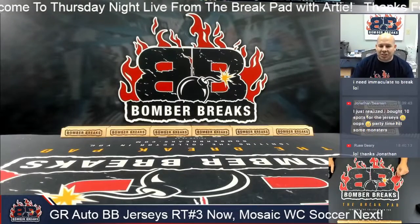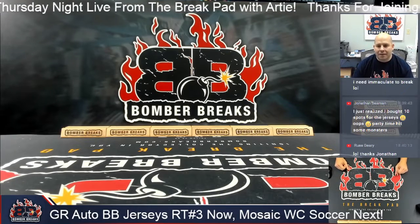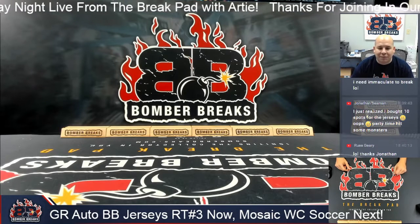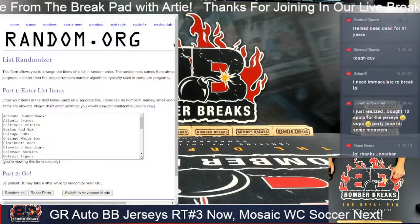Welcome everyone, today is Thursday October 6, 2022. We are live at 6:41 PM Eastern from beautiful Cleveland, Ohio. My name is Arty, we are Bomber Breaks. I've got for you right now Gold Rush autographed baseball jerseys random team number three. Thank you so much for joining in, let's go ahead and get into the random.